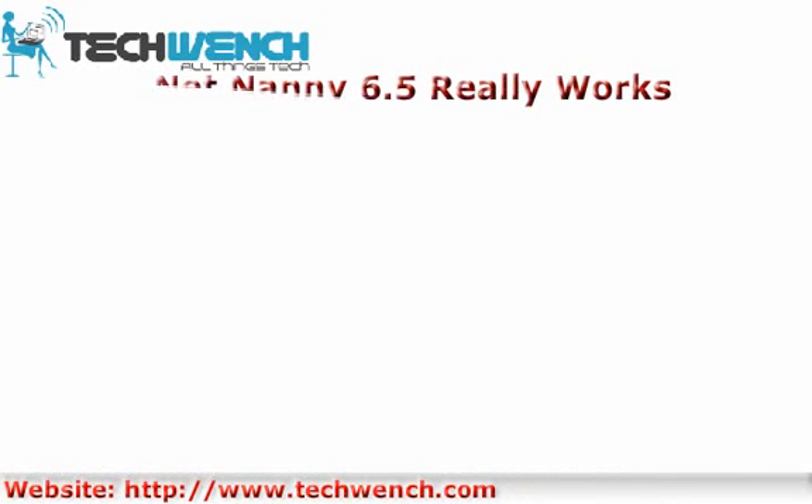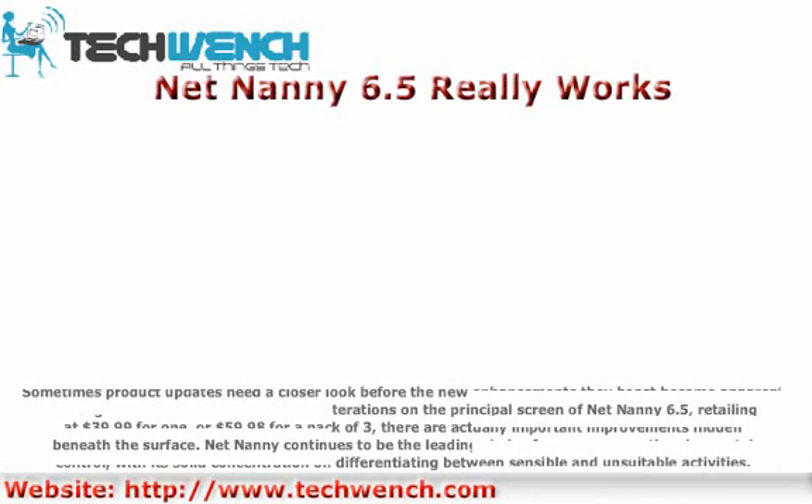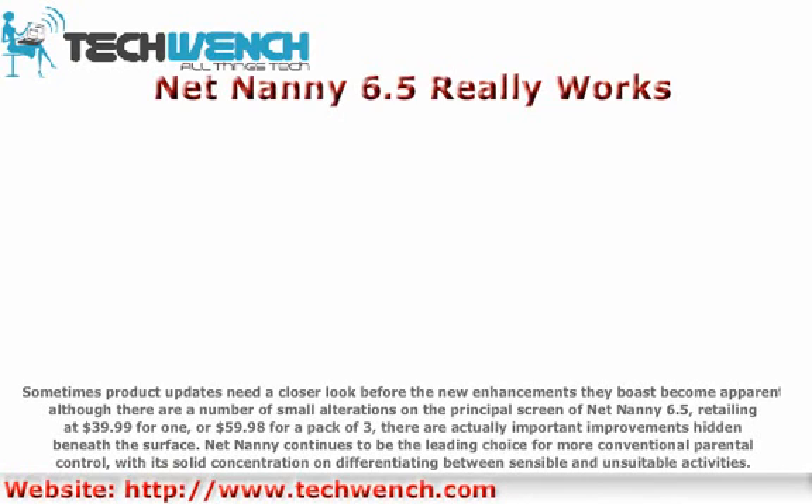NetNani 6.5 really works. Sometimes product updates need a closer look before the new enhancements they boast become apparent. Although there are a number of small alterations on the principal screen of NetNani 6.5, retailing at $39.99 for one or $59.98 for a pack of three, there are actually important improvements hidden beneath the surface. NetNani continues to be the leading choice for more conventional parental control, with its solid concentration on differentiating between sensible and unsuitable activities.